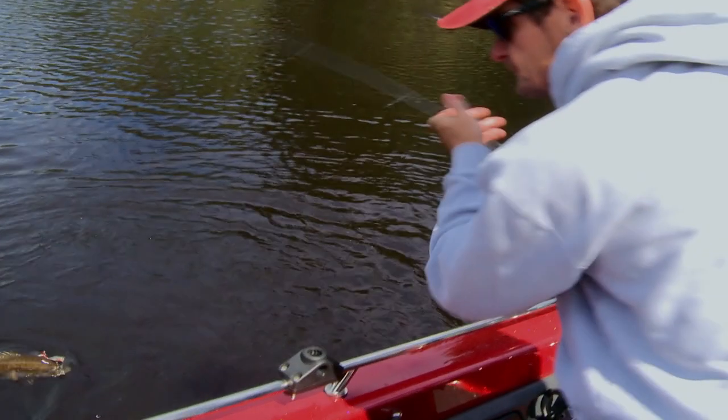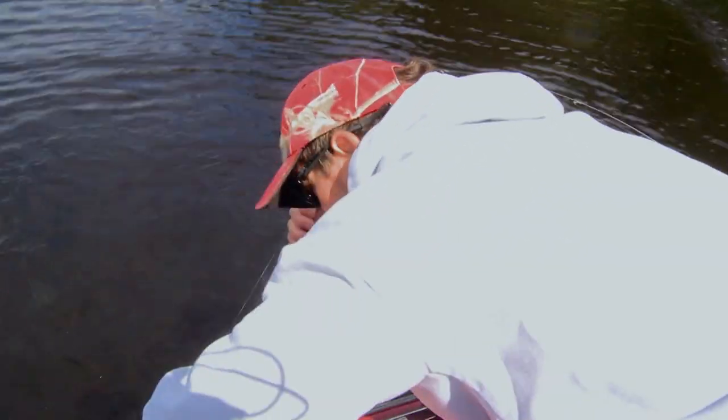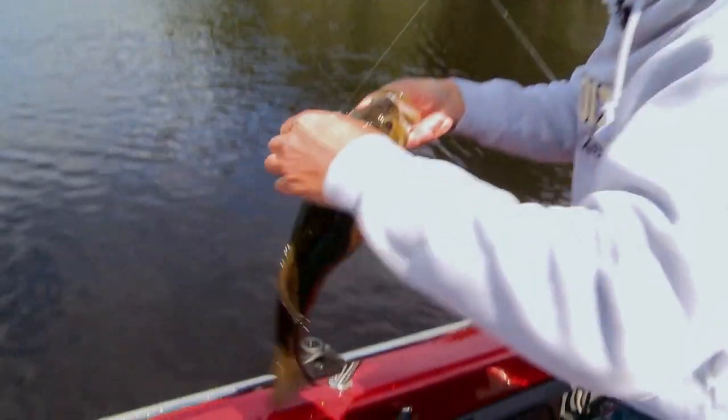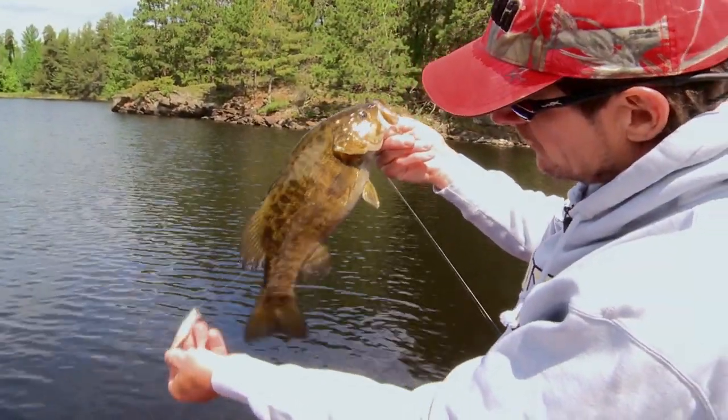It's a medium light power fast action rod and I've just got Sufix Advanced Mono eight-pound test line on. Fish are definitely showing a preference for a popper, huh Thomas? Yeah, definitely. And you've had more bites on that smaller profile popper than I have with this bigger one. Back of the head — number seven skitter pop. Green Lake smallmouth.